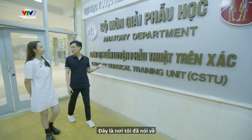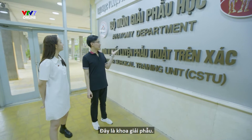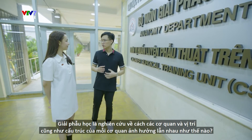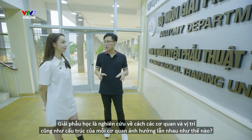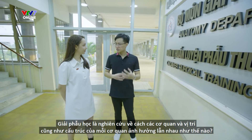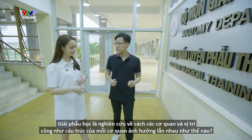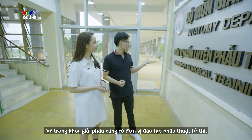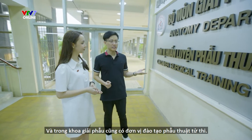So this is the place I've been talking about — the anatomy department. Anatomy is a study of human bodies and how the location and the structures of each organ affects each other. And in the anatomy department, there's also a cadaver surgical training unit.